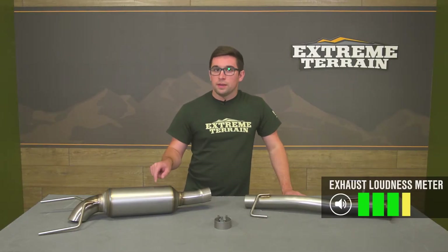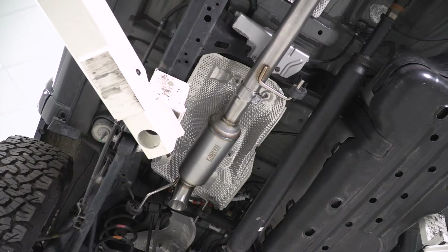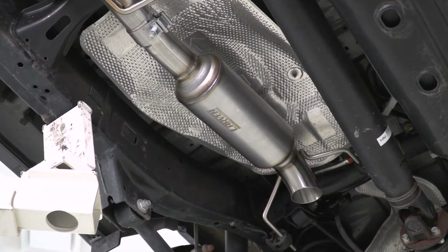Speaking of sound, we're going to give this one a soft 4 out of 5 on our loudness meter, with 1 being stock and 5 being completely unhinged. So this one is going to make some noise for you, but it's also got some great features and excellent build quality, and it comes in at a really good price.